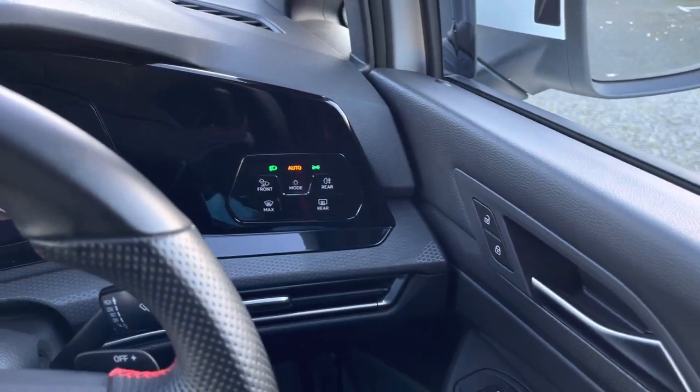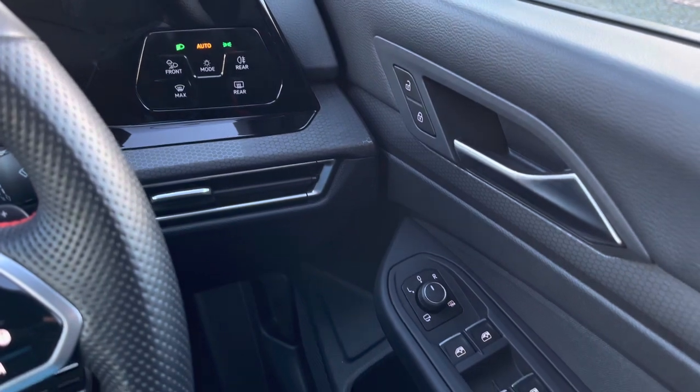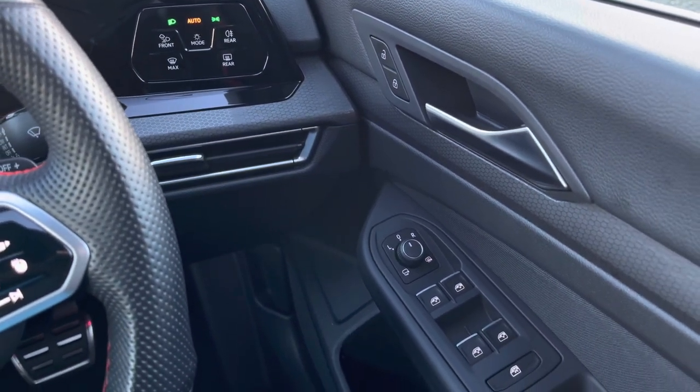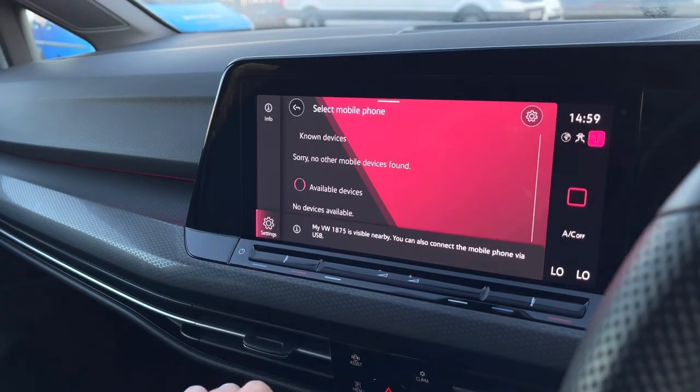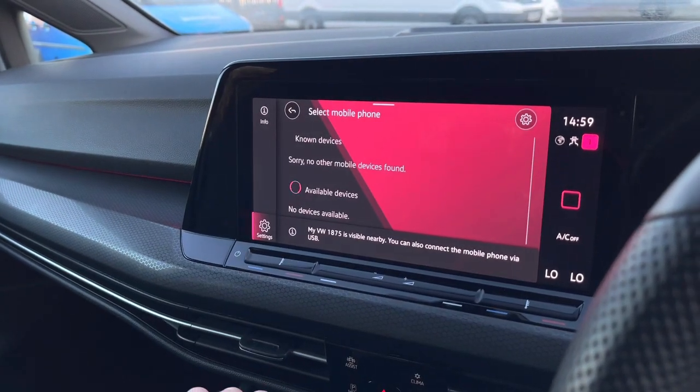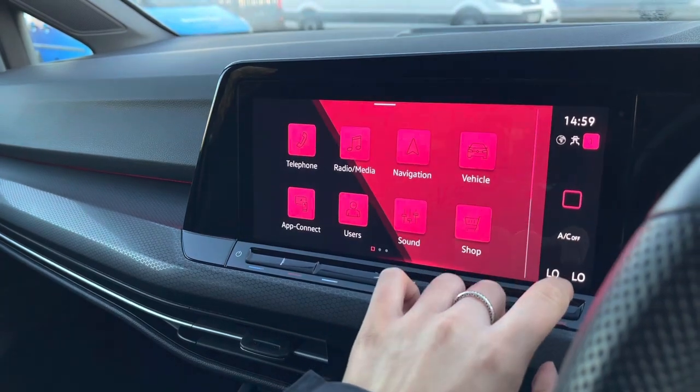You also have your automatic lights to ensure they're always on at the correct times, your central locking, and multiple electric mirror and window controls in the driver's door. In the centre console we have the infotainment system that will have all your entertainment needs covered.